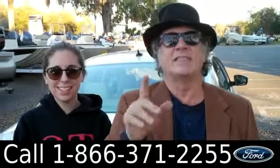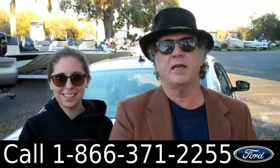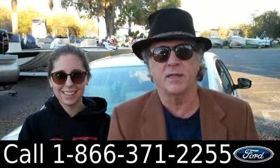Hey, this is Randy and I'm Ashley at SantaFeFord.com in Alachua, Florida, right next to Gainesville — a quick ride from Lake City or Ocala.